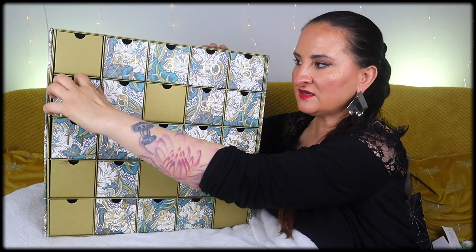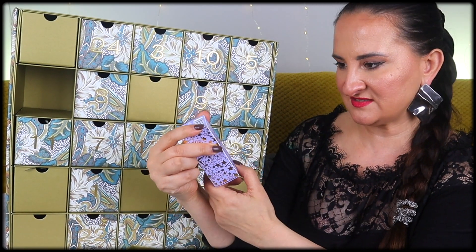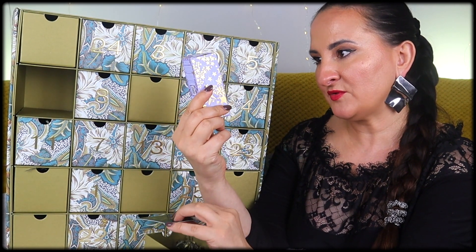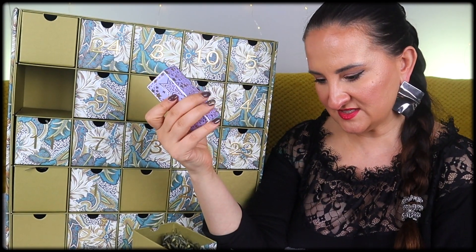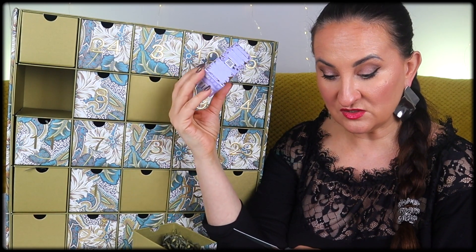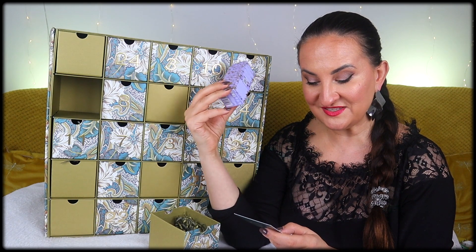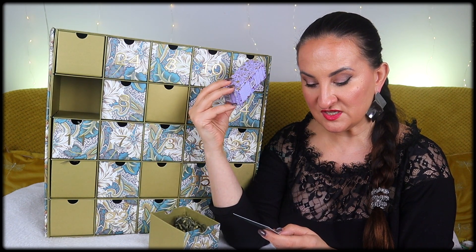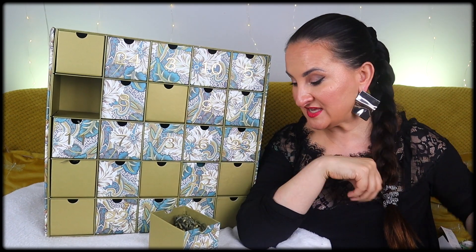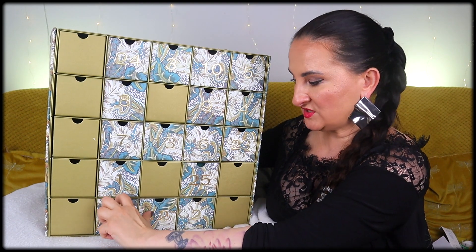Number twenty-one: Sam McKnight — a nourishing hair product in very Christmassy packaging, 30 mils. This hybrid product bridges the gap between a serum and conditioning cream. It smooths, tames frizz, controls flyaways, and defines curls while nourishing without adding weight, thanks to pro-vitamin BC, keratin, and shea butter. That sounds really interesting. I love trying new hair products.